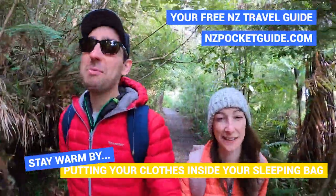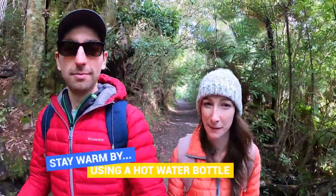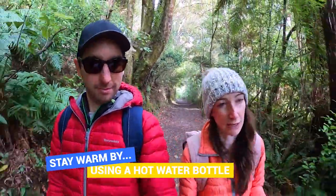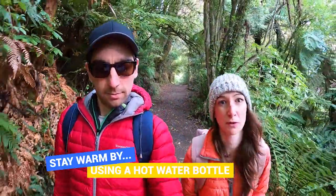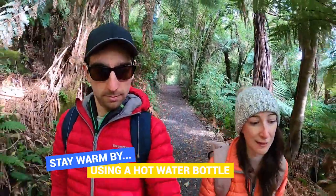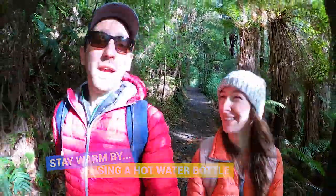Another tip: use a hot water bottle and put it in your sleeping bag. This is more practical if you're car camping rather than hiking, since you don't want the extra pack weight. But if you have a car and can bring the extra gear, a hot water bottle is super useful. Just boil some water, put it in, place it in your sleeping bag, and you'll have a little cocoon of warmth that lasts pretty much all night.